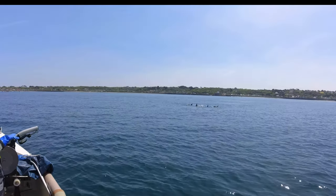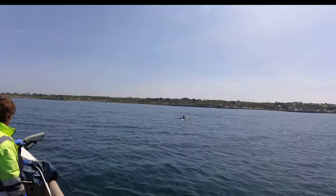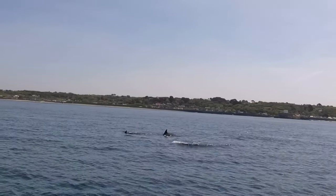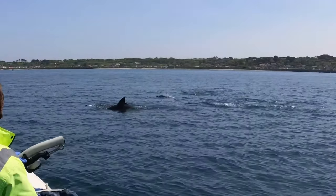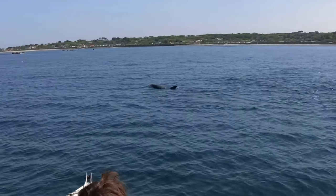Look how many there are! Have you ever been that close to dolphins? Yeah — not wild ones though.